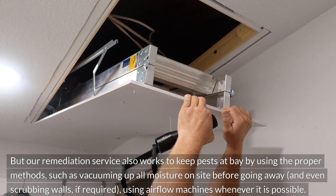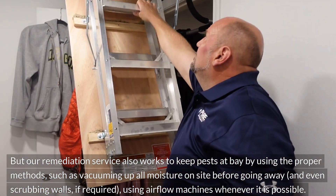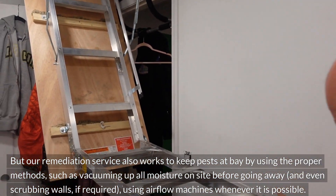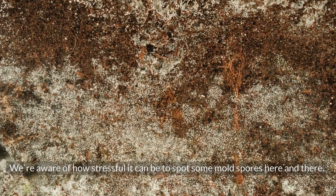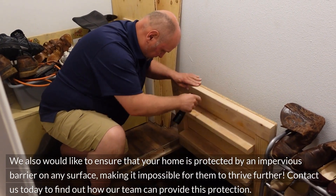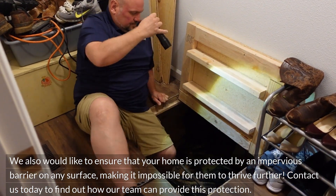Our remediation service also works to keep pests at bay by using the proper methods, such as vacuuming up all moisture on site, scrubbing walls if required, and using airflow machines whenever possible. We're aware of how stressful it can be to spot mold spores, and we'd like to ensure your home is protected by an impervious barrier on any surface, making it impossible for mold to thrive further.